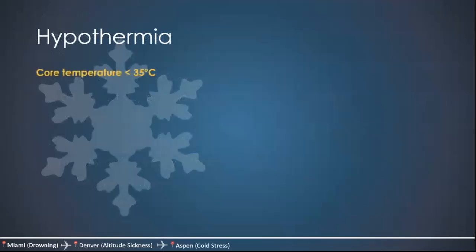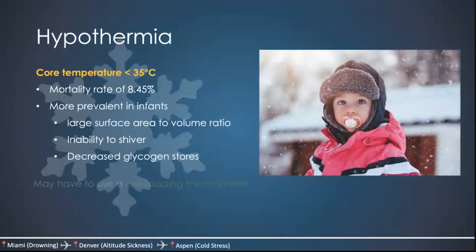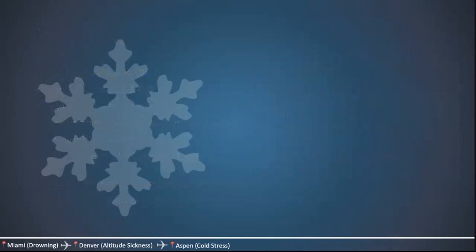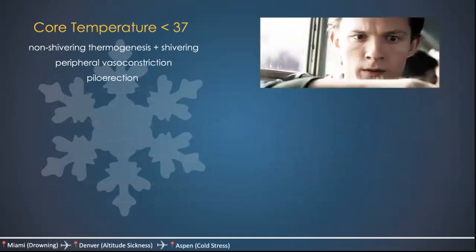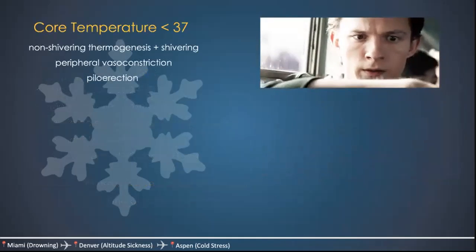Hypothermia is defined as a core temperature less than 35 degrees Celsius. It has a mortality rate of 8.45% and is more prevalent in infants because they have a larger surface area to volume ratio, are unable to shiver, and have decreased glycogen stores. Use a low-reading thermometer — standard thermometers only go down so far — and note that oral, axillary, and cutaneous measurements are completely unreliable; use rectal if you can. When core temperature drops below 37°C, you initially get non-shivering thermogenesis and shivering, along with peripheral vasoconstriction and piloerection. Eventually homeostasis fails: the basal metabolic rate decreases — at 28°C it drops to 50%. There's respiratory depression, hypovolemia, decreased cardiac output, and conduction abnormalities including bradycardia, T-wave inversion, and the pathognomonic J-waves.